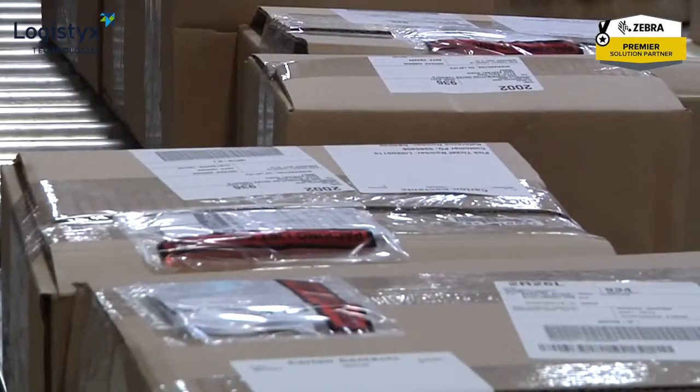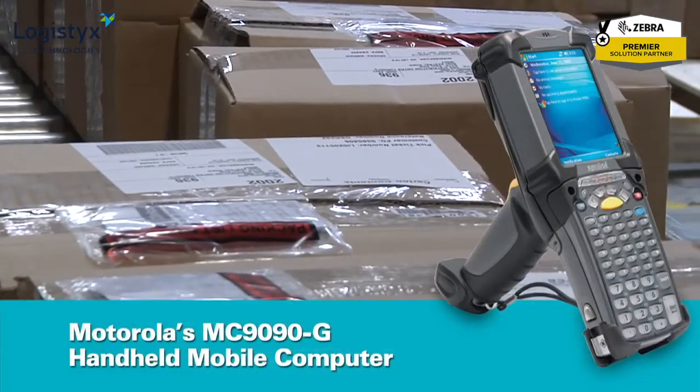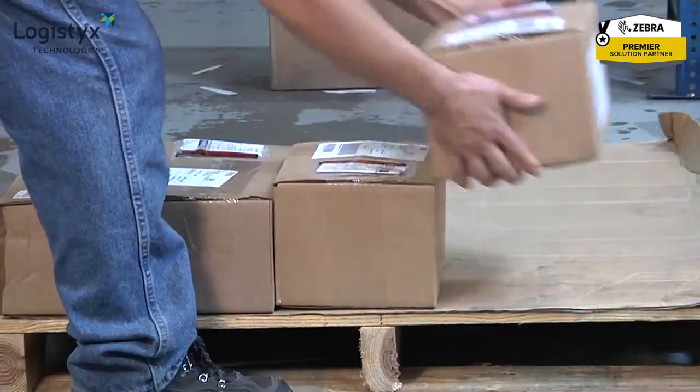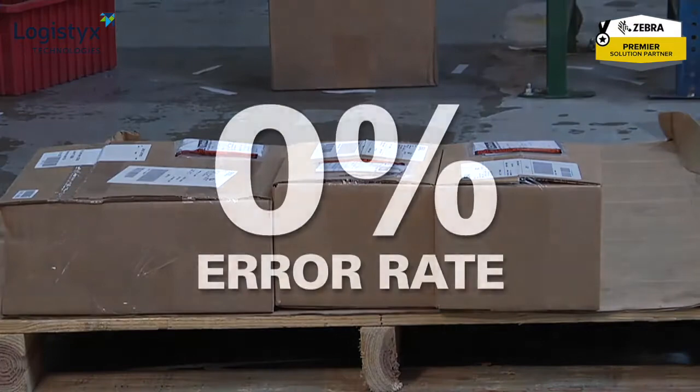Nearly half of Brake Parts' total order volume is made up of small parcels, so deploying Packet as an audit tool on the parcel line of the shipping dock brought the error rate down to zero.